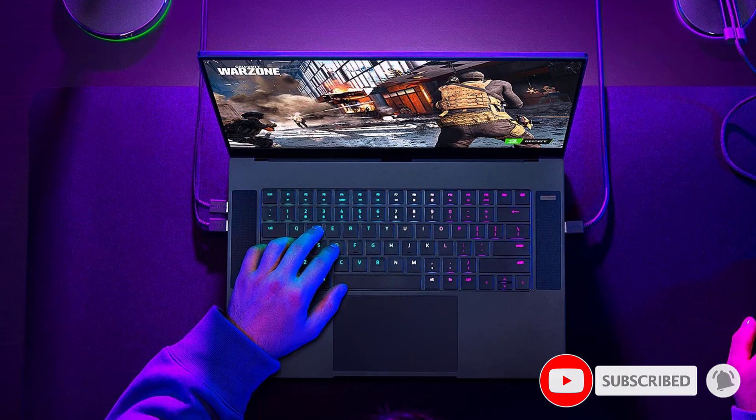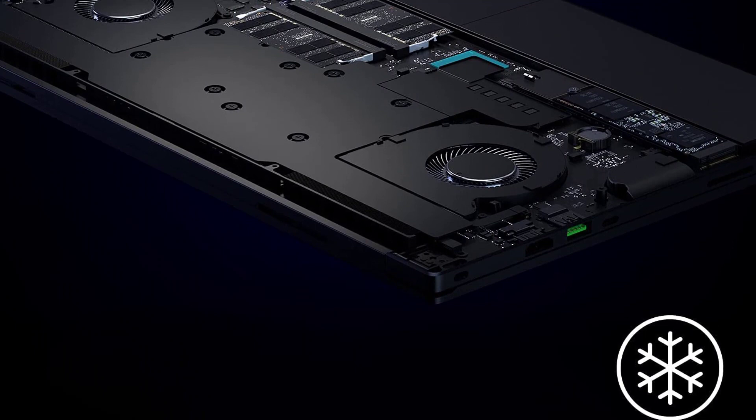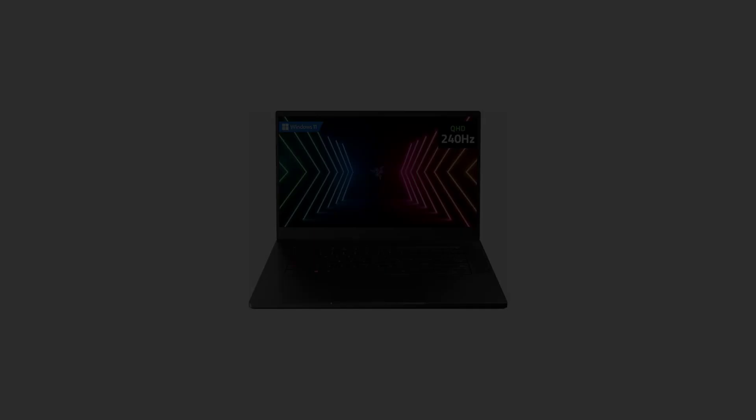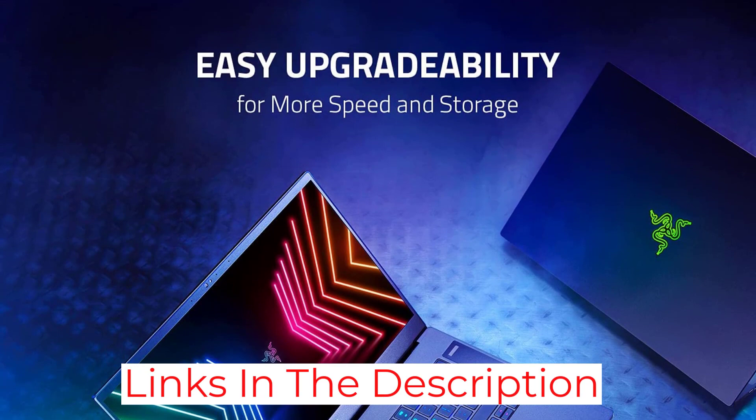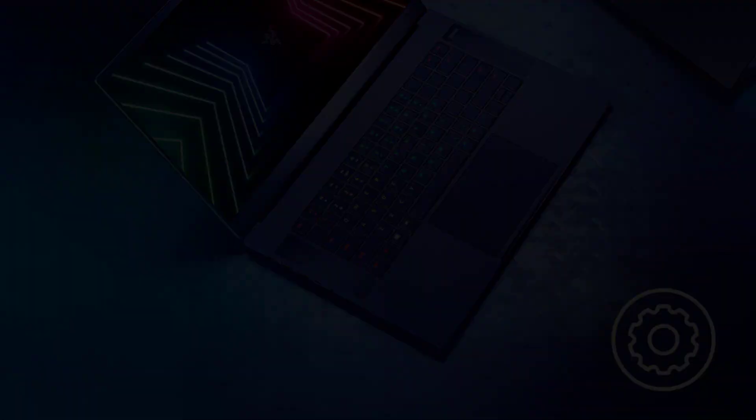The Razer Blade 15 has a 15.6-inch Quad HD display, a 240Hz refresh rate, and NVIDIA G-Sync display technology. This tech obliterates screen tearing and keeps input lag and display stutter to a minimum. For those looking for a Windows gaming laptop, it's an ideal choice. If portability is essential, its slim design and weight of 4.4 pounds mean you can take it on a commute or to a gaming buddy's home without worry. However, the mediocre battery life may be of concern.